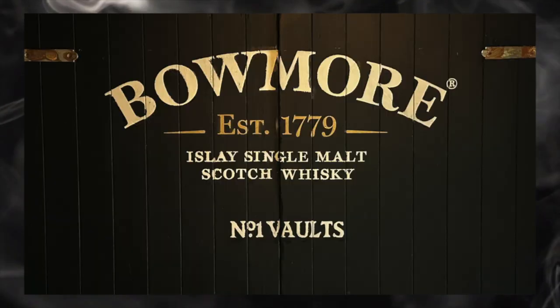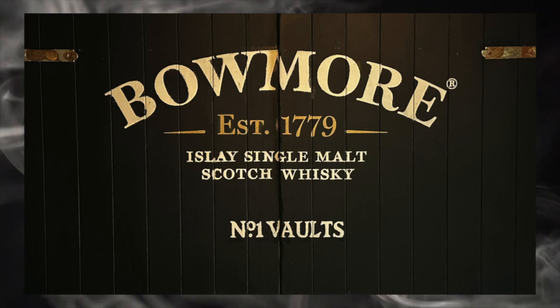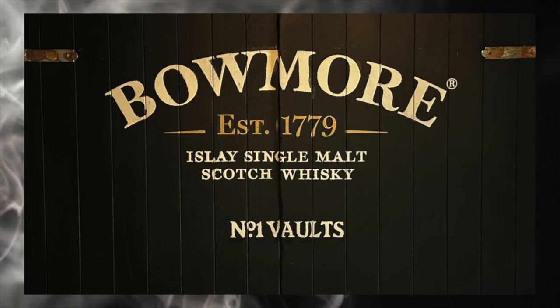A significant percentage of the distillery's whiskey is matured on the island, with the distillery's number one vaults being held to have the most extraordinary microclimate. This chill, damp environment — the vault is below the level of Loch Indaal and one wall makes up the town seawall — is seen as ideal for long-term maturation.